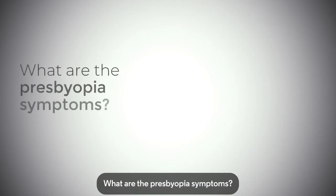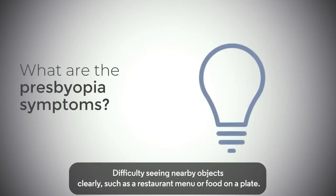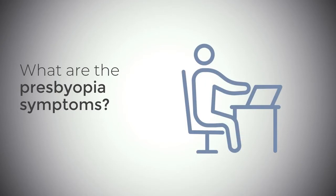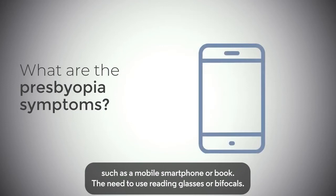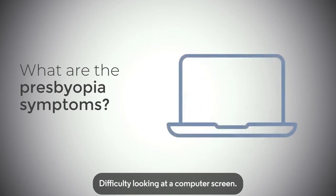What are the presbyopia symptoms? The need for more light when reading. Difficulty seeing nearby objects clearly, such as a restaurant menu or food on a plate. The need to hold things further away to see them, such as a mobile smartphone or book. The need to use reading glasses or bifocals. Difficulty looking at a computer screen.